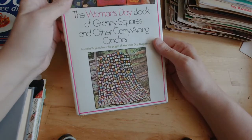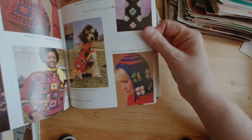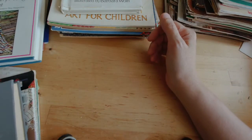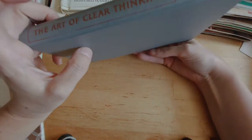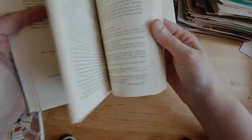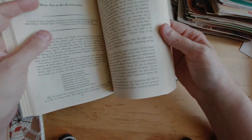The Woman's Day Book of Granny Squares and Other Carry Along Crochet. If you are not new to the channel, I'm sure you've heard me talk about granny squares. I adore granny squares — granny squares are the reason I learned to crochet, single-handedly the reason that I learned to crochet. So yes, absolutely, I got that book. This one is The Art of Clear Thinking — this is not craft related at all, but I happened to flip through it and I saw some different things. Like that page has Longfellow poetry. I just saw a page that mentioned Socrates — how not to be bamboozled. I was like, I just want to spend more time with it. And so I got that.